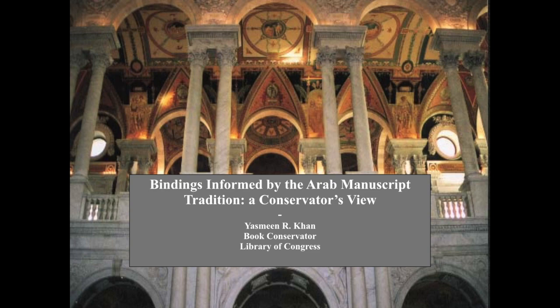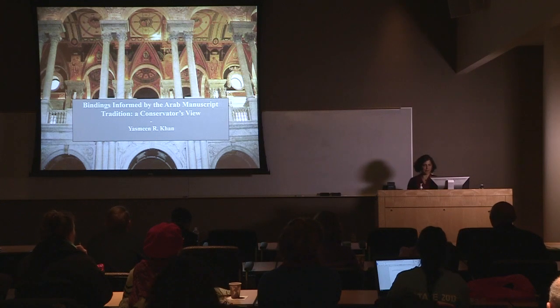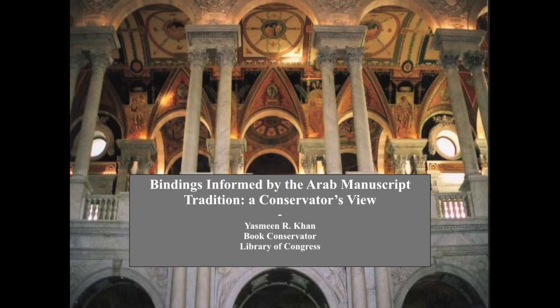Thank you so much. Can everybody hear me? I have a pretty soft voice, so I might just end up talking to myself. I'm starting out with this slide, which is of the Library of Congress, because I'm going to be talking about the collections at the Library, and my treatment, and the evolution of my ideas based on my treatments over there. Since this is work time, I should plug my institution.